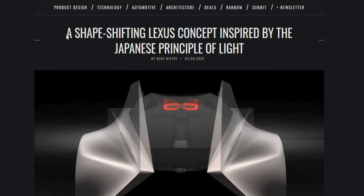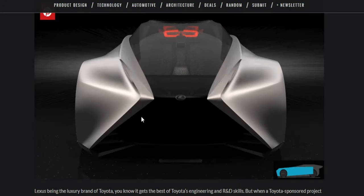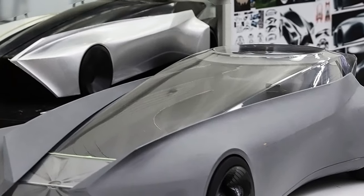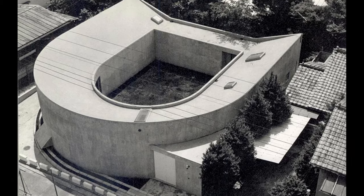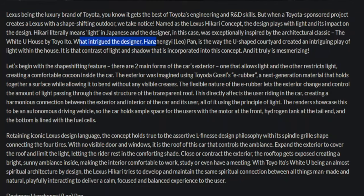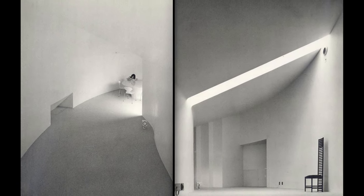Over at yankodesign.com, a shape-shifting Lexus concept inspired by the Japanese principle of light — and you can see the shape-shifting in action there. Named the Lexus Hikari concept, the design plays with light and its impact on design. Hikari literally means light in Japanese, and the designer was exceptionally inspired by the architectural classic the White House U by Toyo Ito. What intrigued designer Hagzeng-i Leo Pan is the way the U-shaped courtyard created an intriguing play of light within the house.